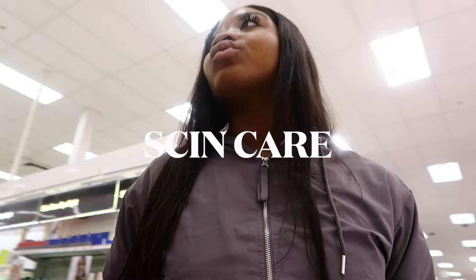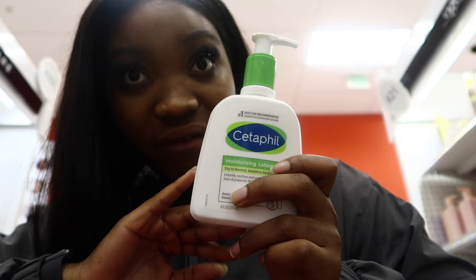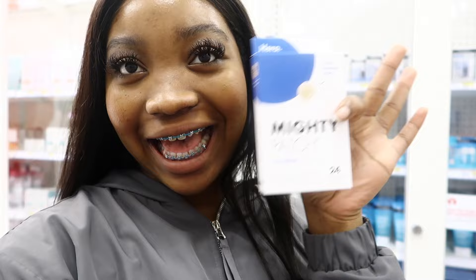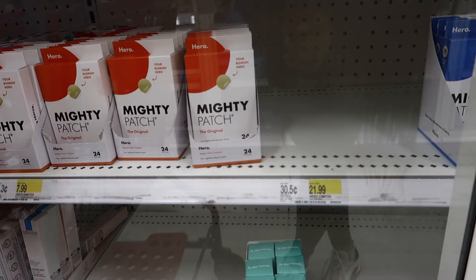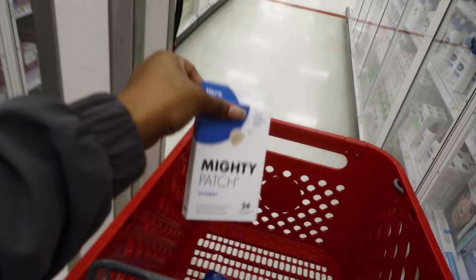For skincare moisturizer, I always get this one because I can use it on both my skin and my face — it's very easy. I also grabbed the Mighty Patch pimple patches. I love these — every time I get a pimple I throw one on. I'm not sure about the differences between them, but this one is a blemish patch for overnight use, so I grabbed it.